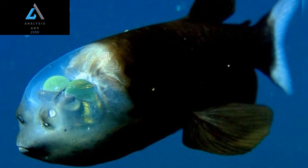As we continue to explore and understand the secrets of the deep sea, the Barili Fish reminds us of the boundless complexity and beauty that exists within our planet's uncharted depths.